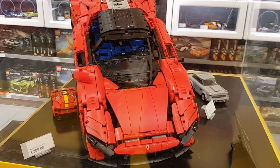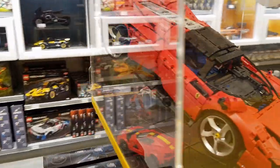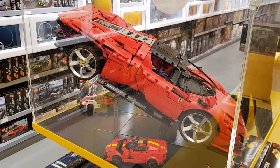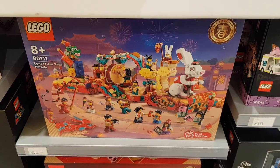They had this on display as well which was the Ferrari Daytona — this is a Technic set. I've seen this built before but you just can't get over the size of this thing. I mean I know it's expensive but look at the size of it compared to those Speed Champion sets — it really is a monster. And this is another one of the gifts with purchase they're doing — Houses of the World No. 2, spend £220 for that one.